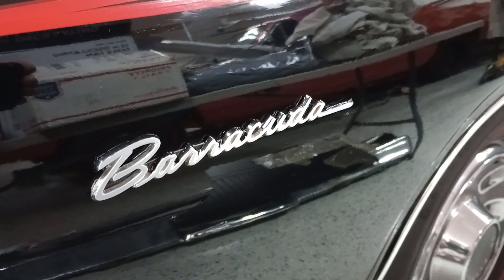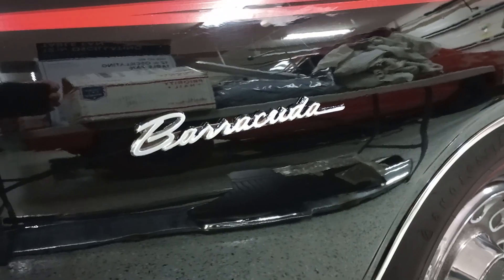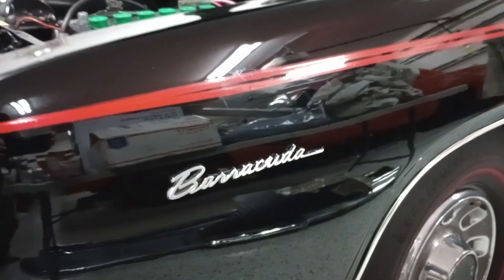All right gang, Gauze Garage coming to you from South Venice. That name says it all. Barracuda.